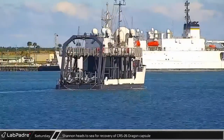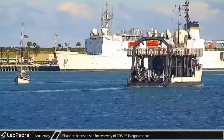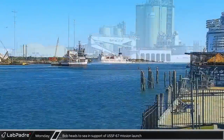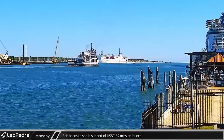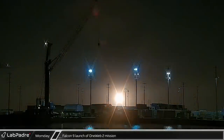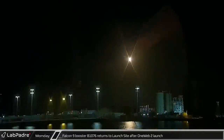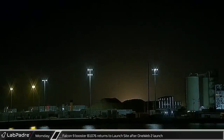That afternoon, Dragon recovery vessel Shannon also headed out to sea as backup for the splashdown of the CRS-26 resupply mission. On Monday morning, Bob, SpaceX's other ferrying recovery vessel, also left port heading to sea in support of the USSF-67 Falcon Heavy launch. Late that night, just 10 minutes before midnight, SpaceX launched their second 1Web mission from Launch Complex 40, sending another 40 satellites to orbit. About eight minutes later, booster B1076 lit its engines for the fourth and final time of the night, safely landing at LZ-1.